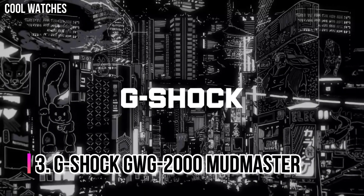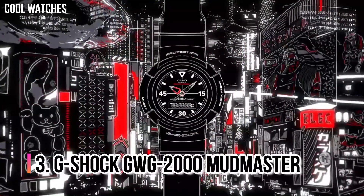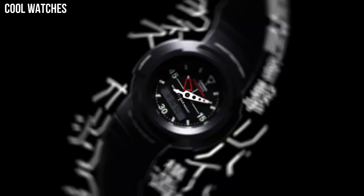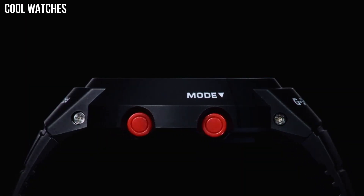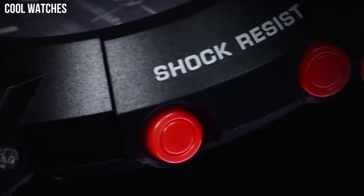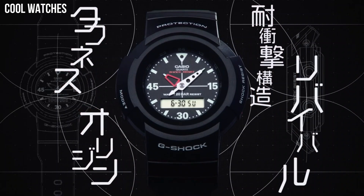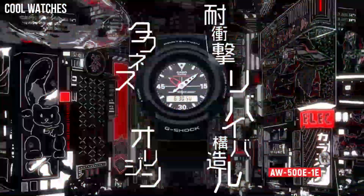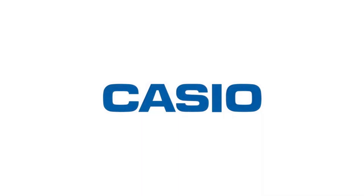Number 3: G-Shock GWG-2000 Mudmaster. It is the first G-Shock watch to be made of forged carbon parts. The unique patterns of the forged carbon surfaces in the stainless steel bezel give the exterior a unique and premium look. The Mudmaster inherits the Rangeman's guarded button structure and is resistant to mud and dust, making it ideal for extreme environments and activities.